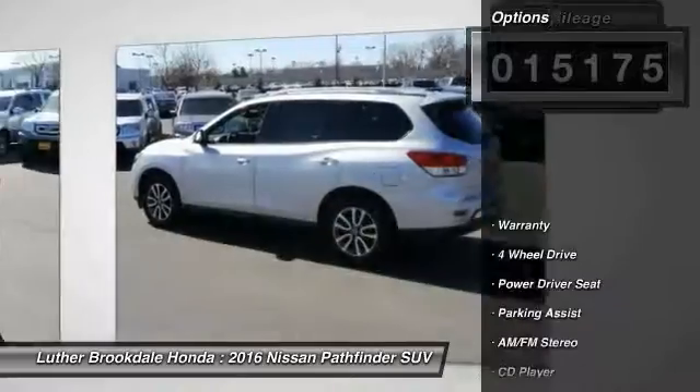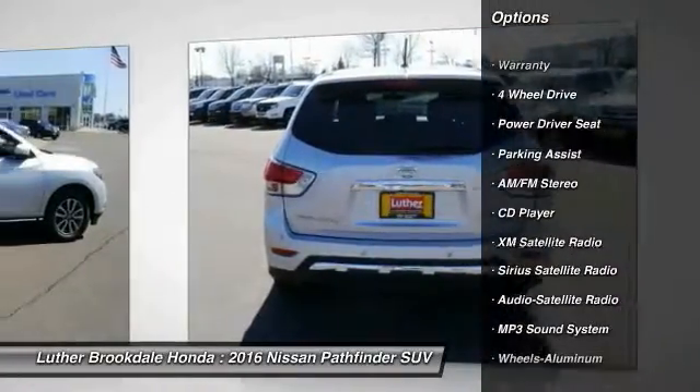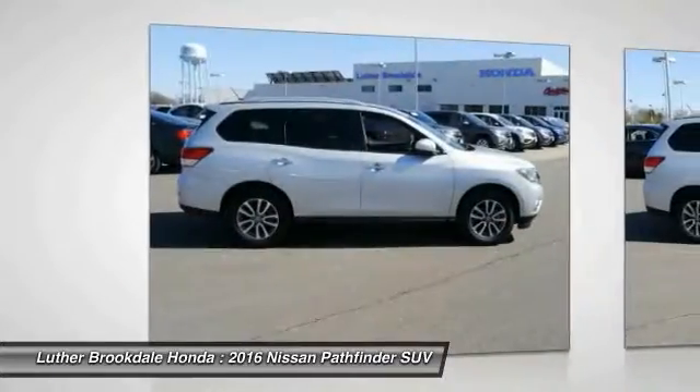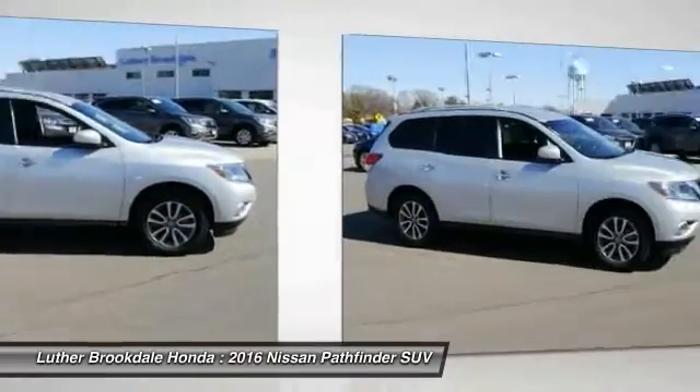Here are some of this vehicle's great options: traction control, XM satellite radio, anti-lock braking system, 3rd row seat, 4 wheel drive, air conditioning, power steering, home length garage door opener, cruise control, and aluminum wheels.